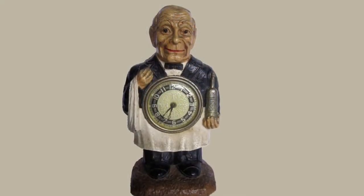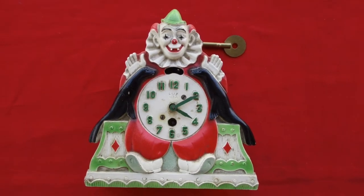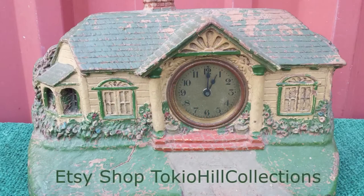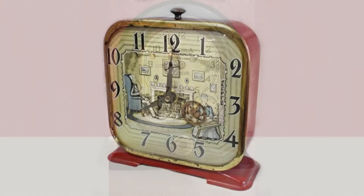Some of them are kind of scary looking — and speaking of scary, I guess this was back when clowns were not so scary. Anyway, the clocks, like I said, come in a very wide variety, and they've really come into favor with some collectors, even though many were produced back in the day.